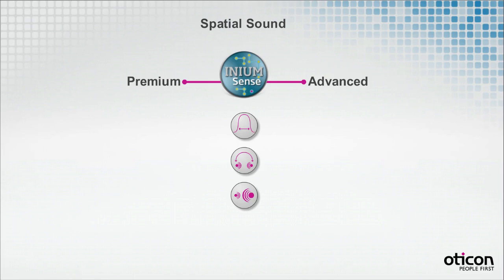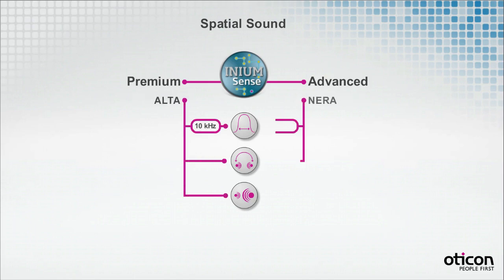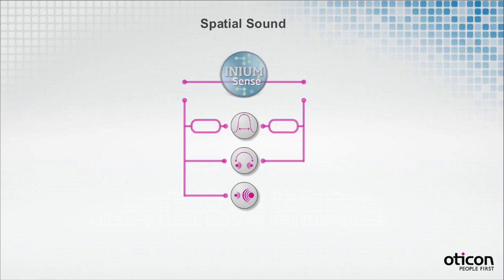Flat frequency responses and open fittings are also contributors to substantiate the spatial experience. Spatial Sound Premium and Advanced are features of our Alta and Neera instruments. Here you can explore the details and differences in spatial sound in the two instruments.